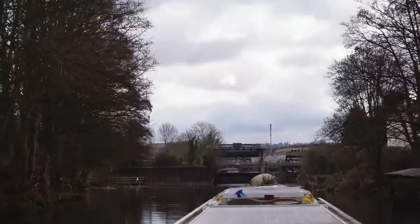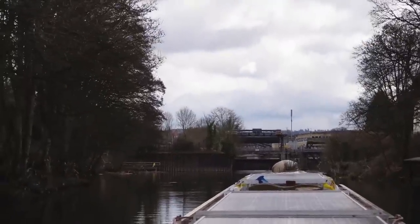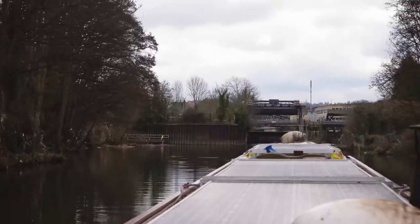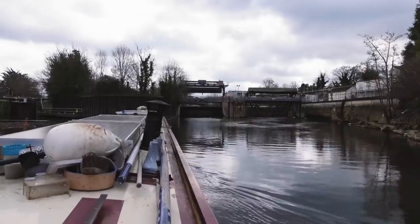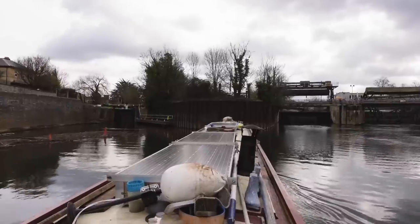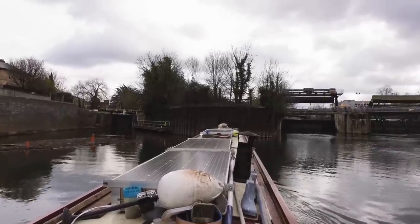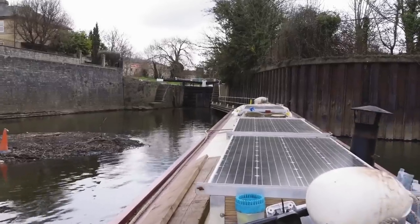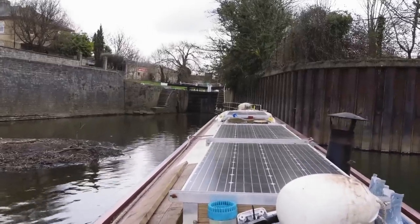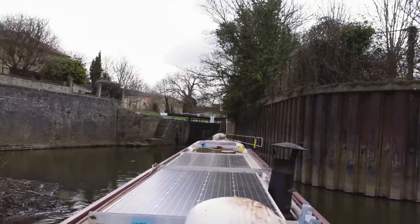This is the last lock on the Avon before we get onto the Kennet and Avon Canal again, and it's the one with the big sandbank. We have to head right towards the big menacing flood lock thing and then turn at the last second. The rear is pushing a bit, and it looks like we're going straight for the wall — but nice! Smashed it as per.